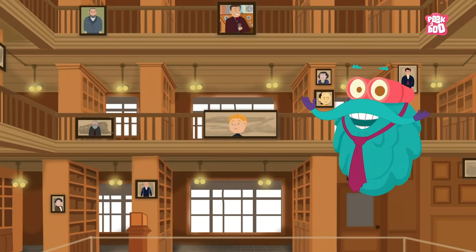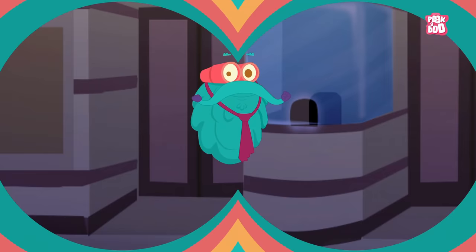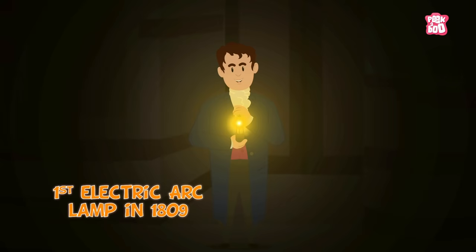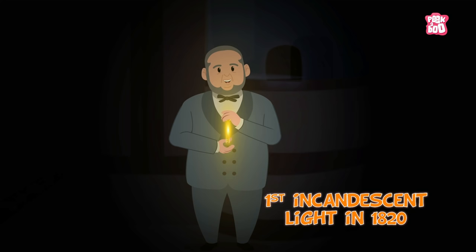And friends, that's not all. I have something interesting to tell you. 23 light bulbs were developed before Edison's. Sir Humphry Davy created the first electric arc lamp in 1809, and Warren de la Rue designed the first incandescent light in 1820.